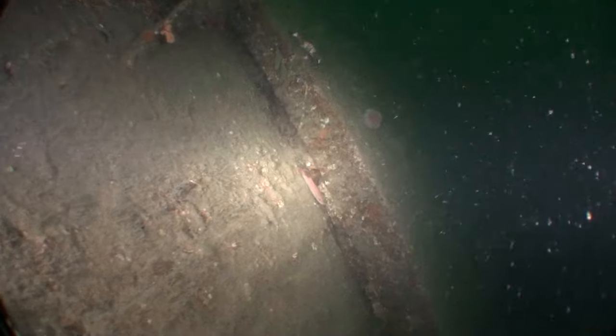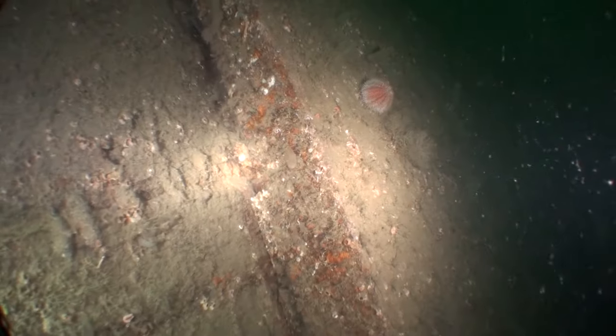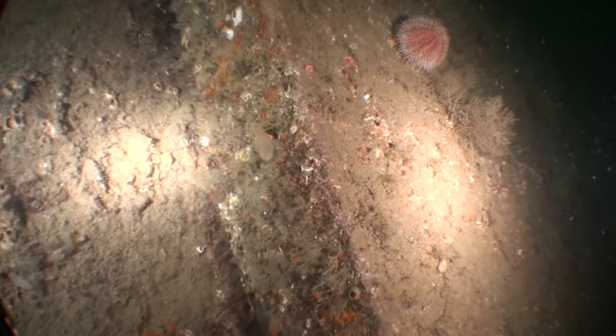And now we're coming across an intact section of armour plate. This is towards the stern so it's relatively thin, about 5 or 6 inches. In the centre of the ship the armour plate is about 13 inches thick.